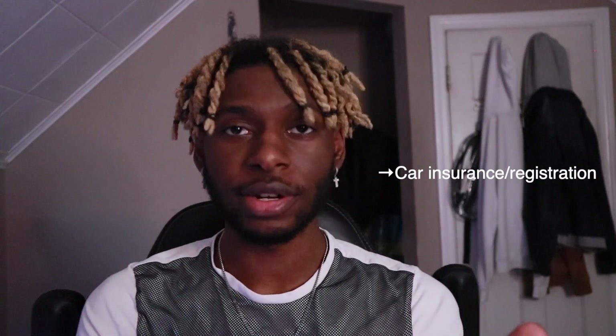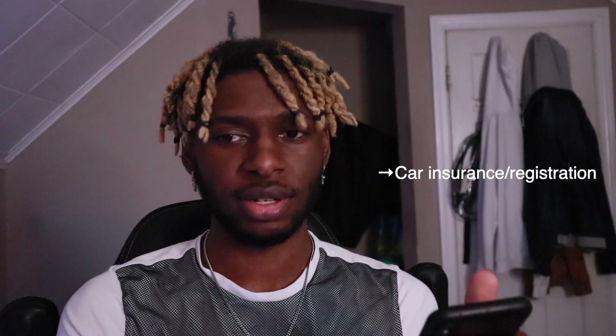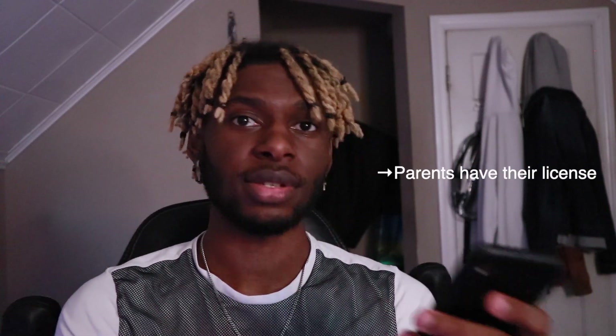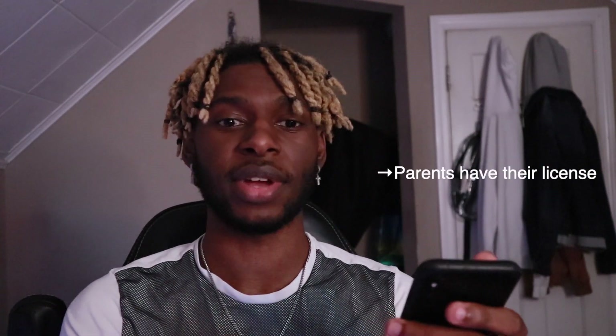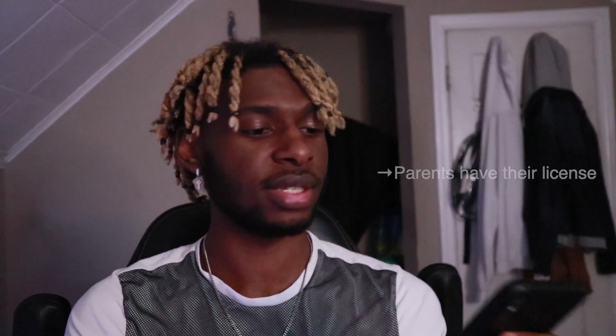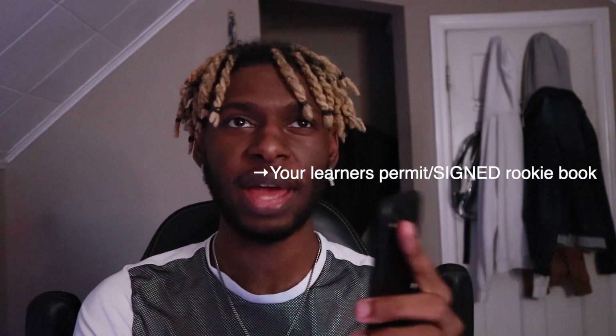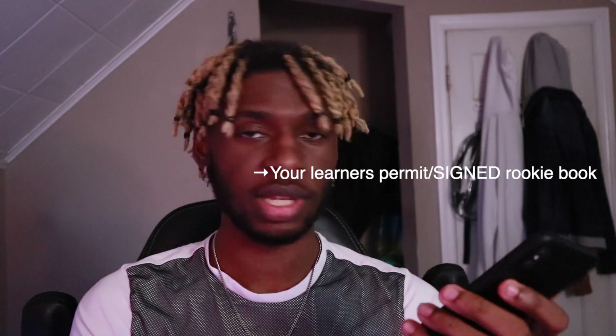Make sure you have your car insurance and car registration. Check that the tags aren't expired and the car is working properly. Make sure your parents or whoever you're going with has their driver's license. You need your learner's permit and your rookie book — for me it was page 26 or 27 — make sure those pages are signed and bring the book so you can rip out those pages and give them to the lady. Also make sure your practice log is filled out.